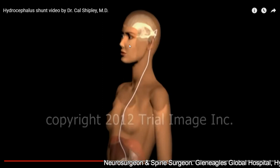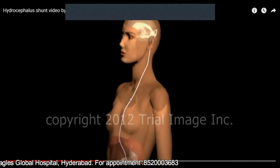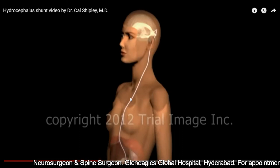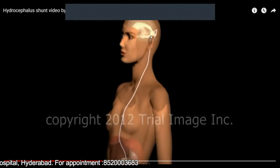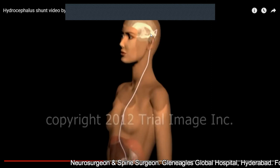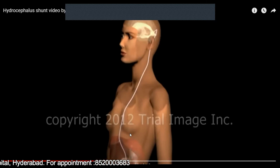The first option is the VP shunt — ventriculo-peritoneal shunt. Let us analyze the term: a shunt means bypassing something. This device bypasses the obstruction within the ventricular system. Ventriculo refers to the ventricles in the brain where CSF is accumulating. Peritoneal refers to the cavity within our abdomen. In this procedure, we place a tube from the ventricles to the abdomen.